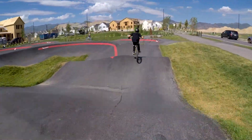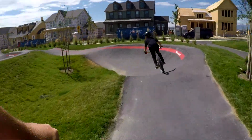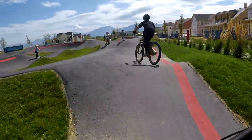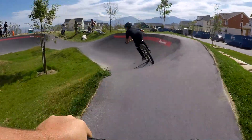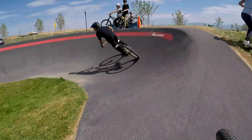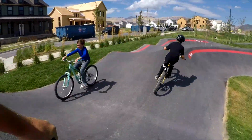This pump track is located in an extremely dense neighborhood with lots of families and young kids. If you want to go fast and have the track to yourself, showing up early or on off hours when kids are in school is probably ideal. If not, just plan on dealing with the little groms. It's awesome to see these little kids getting out and having fun.